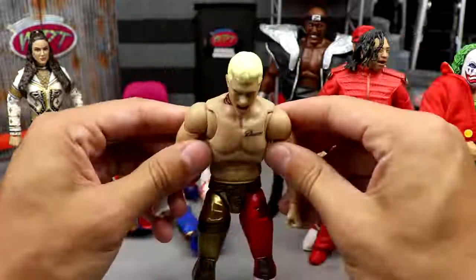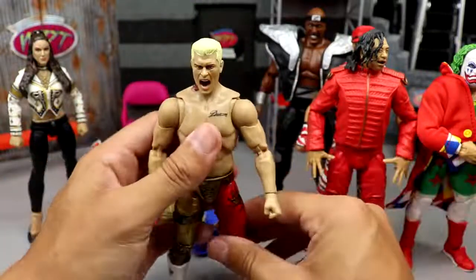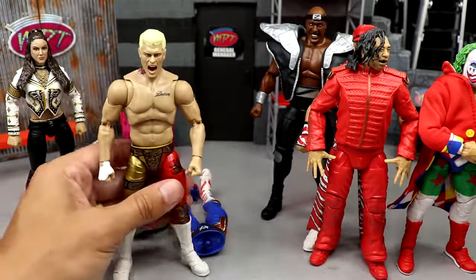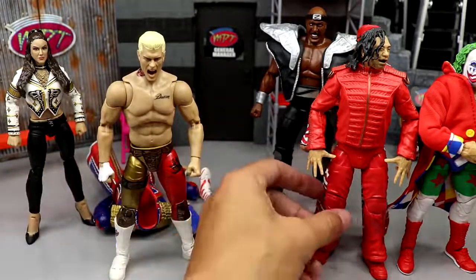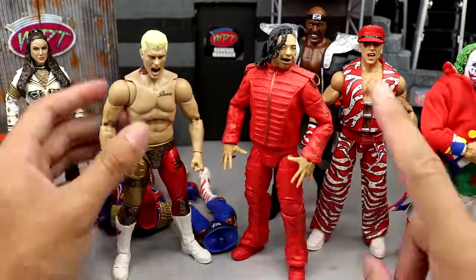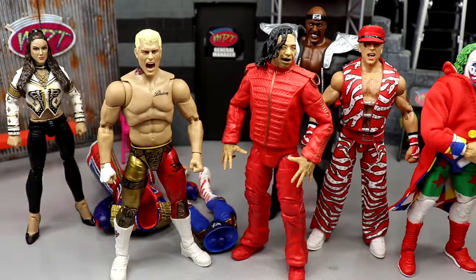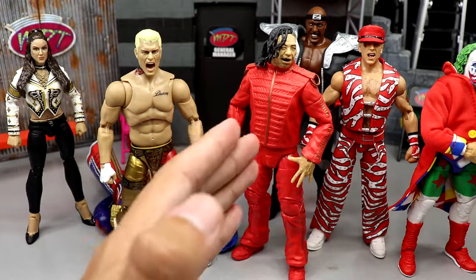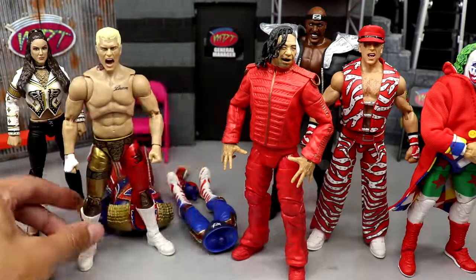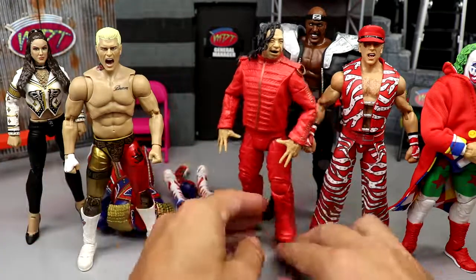They're not perfect though. The joints on the Supreme Collection can be a bit loose. On the Ultimate Edition side, Mattel came out swinging with wave one — Ronda Rousey and Ultimate Warrior. The Ronda Rousey figure is my favorite women's figure Mattel has ever made. But the biggest con holding back the Ultimate Editions is the ab crunch — a lot of people would agree with that.